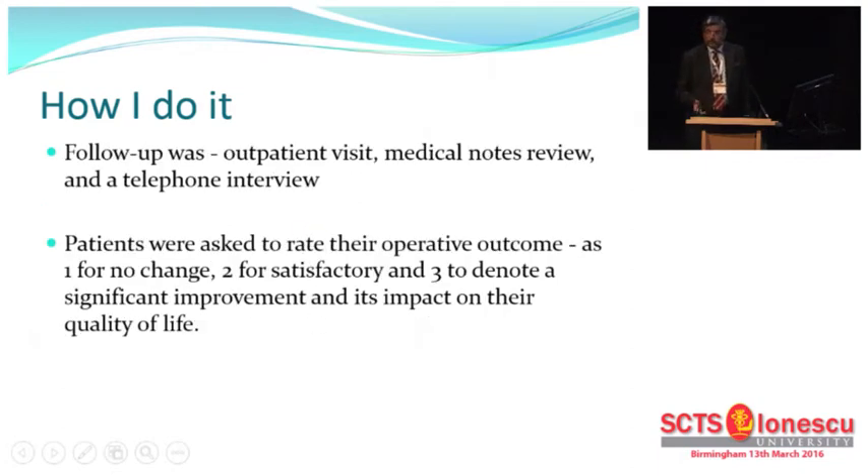Follow-up was via outpatient visits. We did medical notes review and a telephone interview was carried out by the registrars for recording quality of life. Patients were asked to rate their operative outcome: one for no change, two for satisfactory, and three to denote significant improvement and its impact on their quality of life.